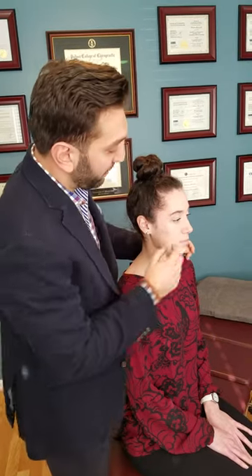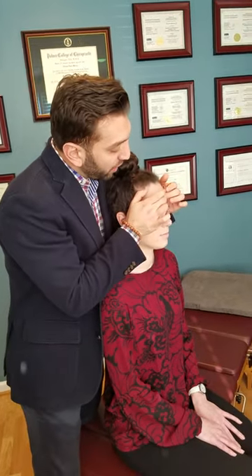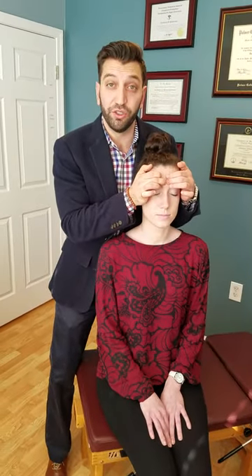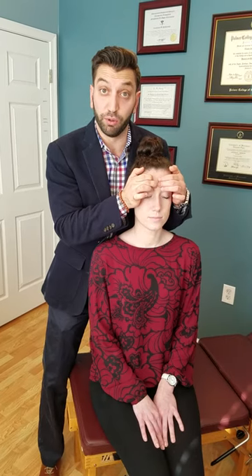Point number three is right in between your eyebrows — go a little bit above it. This is the frontal sinus area. Press in there. A lot of people have frontal headaches and sinus issues and sinus headaches, so this is a great place to put pressure.